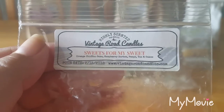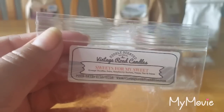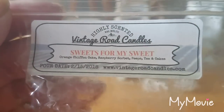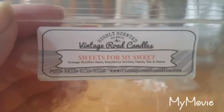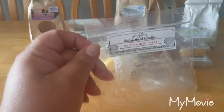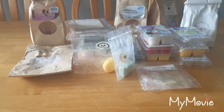From Vintage Road Candles, Sweets for My Sweet — orange chiffon cake, raspberry sorbet, peeps, and tea and cakes. I love this; I really, really love it. Once Sarah restocks this in chunk bags I would repurchase it. The appeal to me is like a nine out of ten and the scent throw is a seven to eight out of ten. It's a very, very lovely scent.